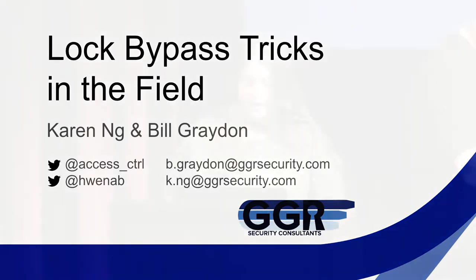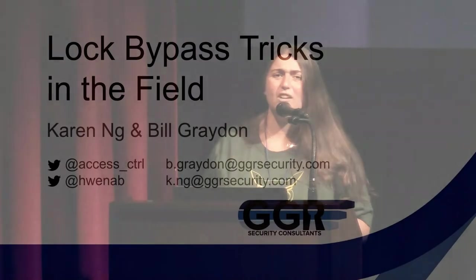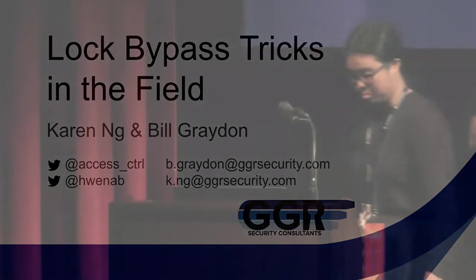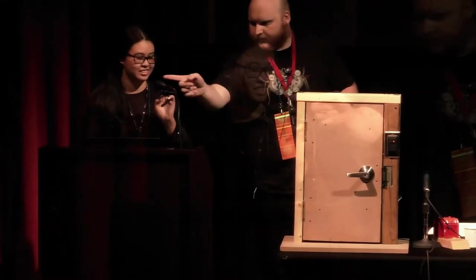Vulnerability assessments have a bunch of under-the-door tools, latch-based attacks, and climbing through vents and around walls and fences — but how well does that actually hold up in the field? This talk is going to focus on successes and failures and lessons learned. Please welcome Karen Ing and Bill Grayden.